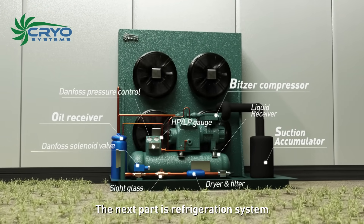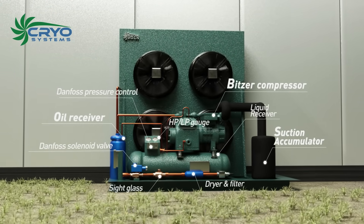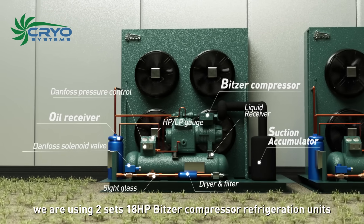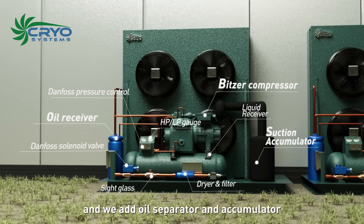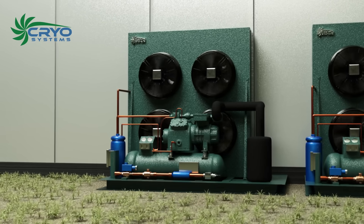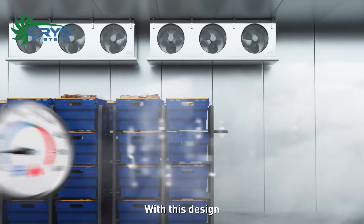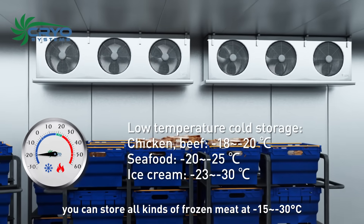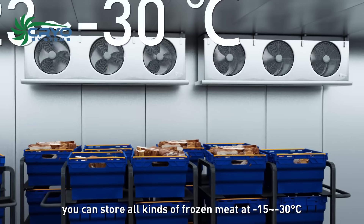The refrigeration system uses two sets of 18 horsepower bitzer compressor refrigeration units with an oil separator and accumulator added for more safety and efficiency. With this design, you can store all kinds of frozen meat at negative 15 to negative 30 degrees Celsius.